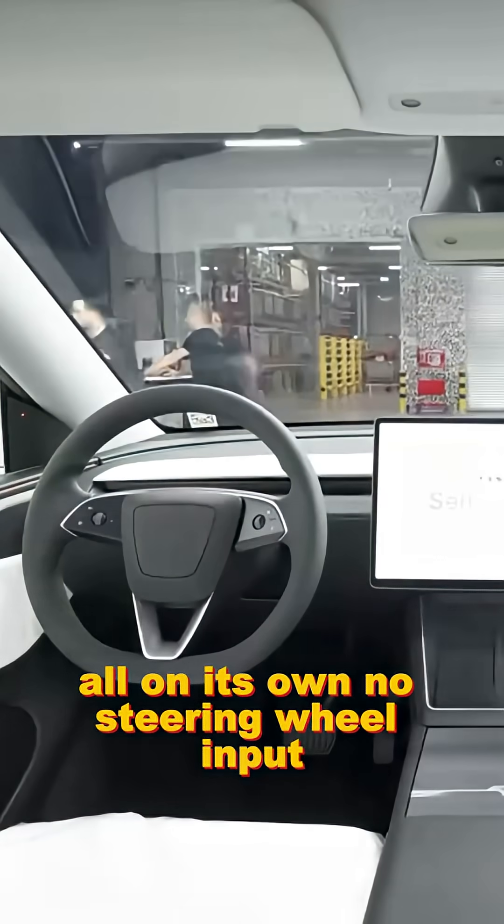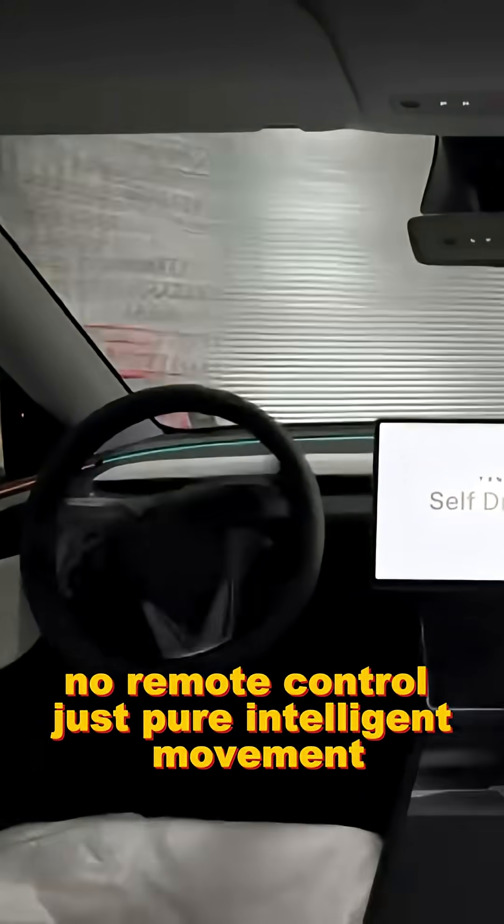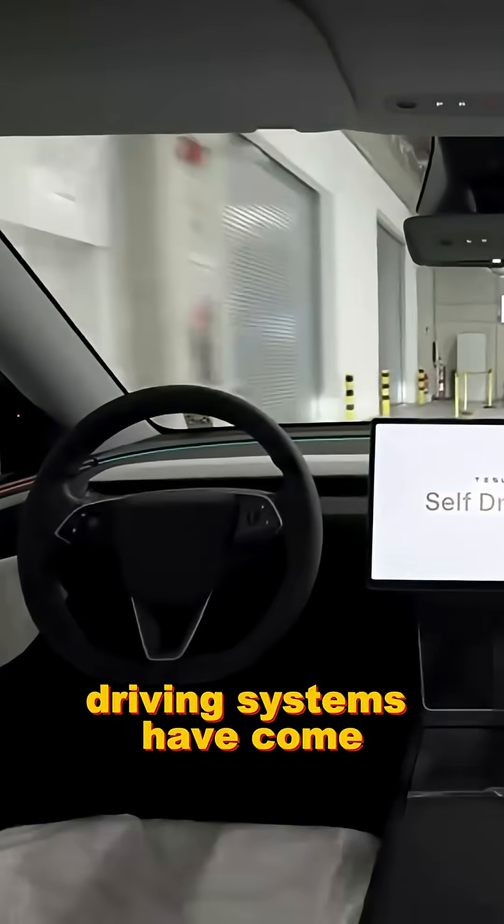All on its own. No steering wheel input, no remote control, just pure, intelligent movement. A demonstration of how far self-driving systems have come.